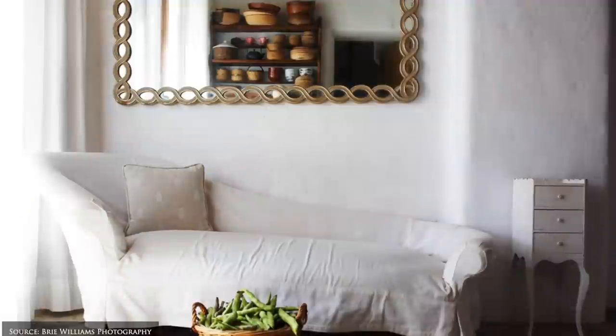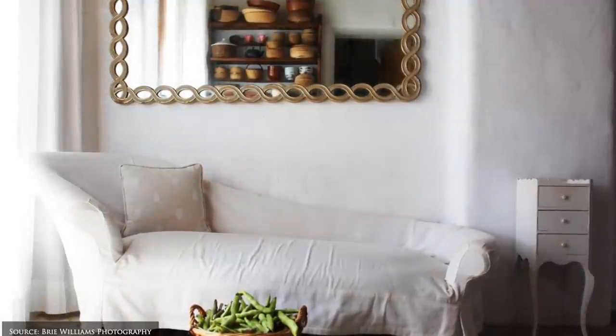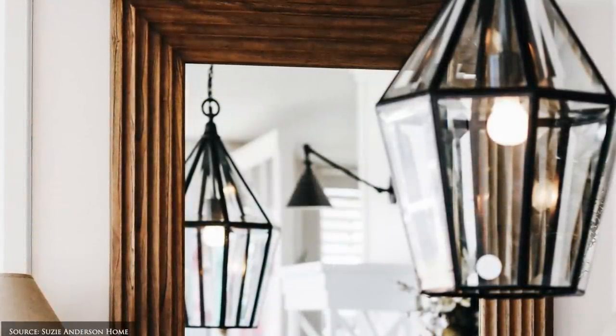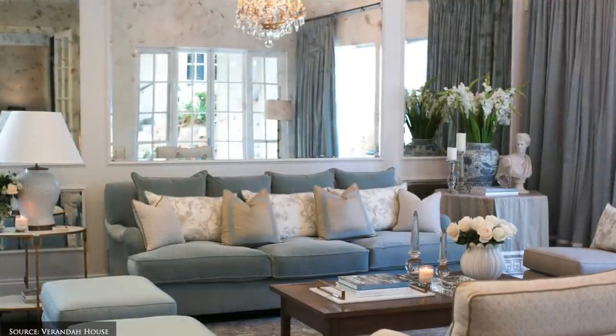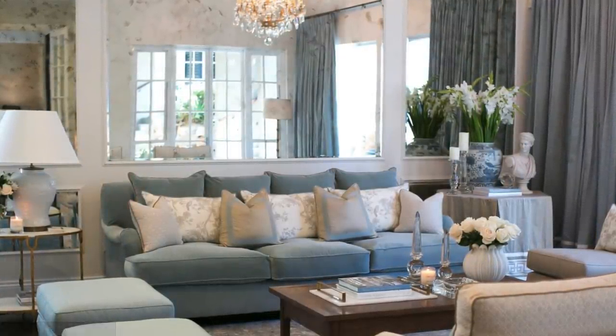We love how mirrors calm the mind and evoke serenity by circulating the natural light and providing the illusion of a larger space. Position your mirror to reflect the most loved aspects in your home, such as a window with a leafy outlook or a beautiful light fixture.